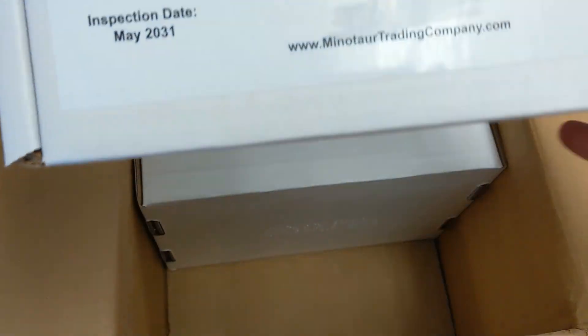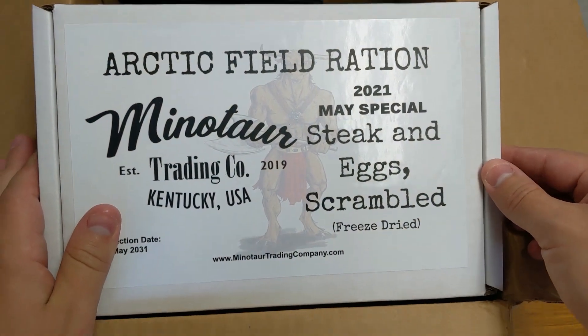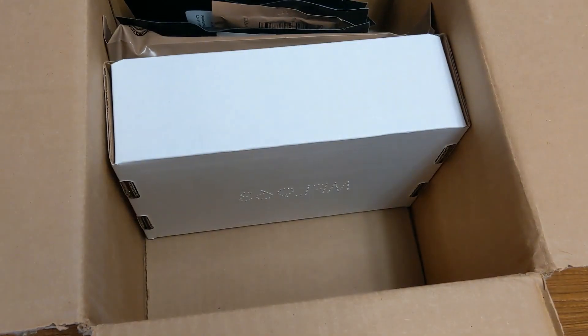Okay, first thing — nice, I've been wanting this one. It's an Arctic Field Ration, the May 2021 special of Steak and Scrambled Eggs Freeze-Dried, so I'm interested to try that out.